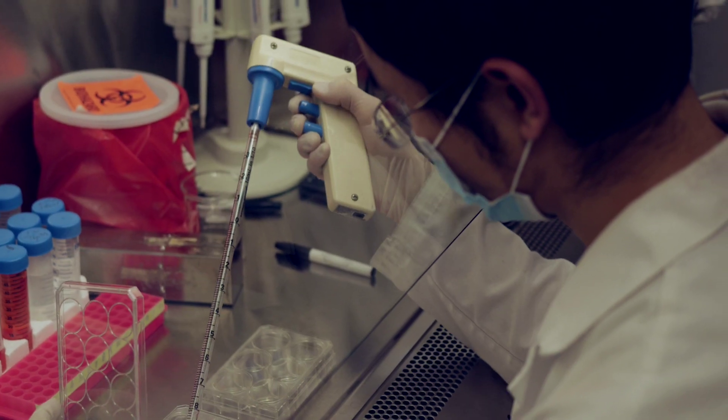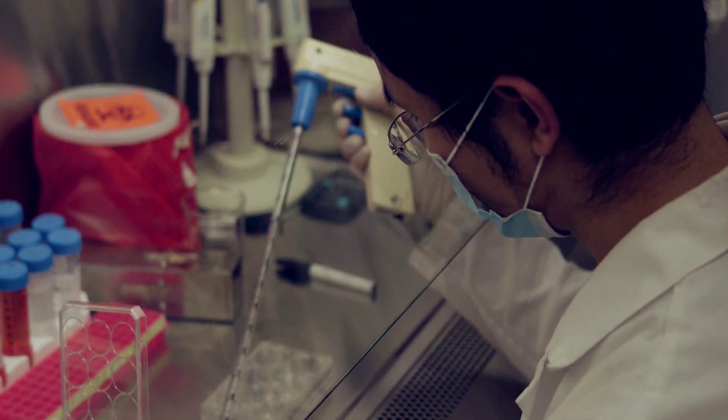I enjoy doing science because it's challenging. The discoveries made in our research could potentially benefit many patients.